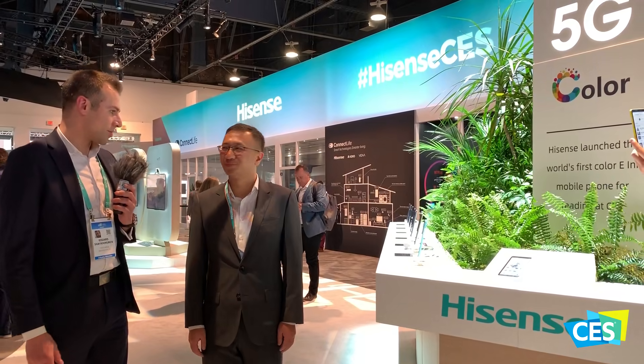My name is Ed, I'm from Techvarium, Washington DC YouTube channel. We do everything about tech and our viewers love to watch these videos, and we really want to hear about the color e-ink, as you guys are the first company to actually invent the color phone with the color e-ink screen.